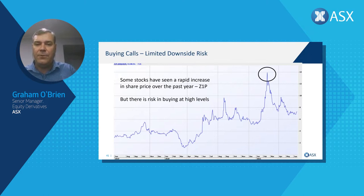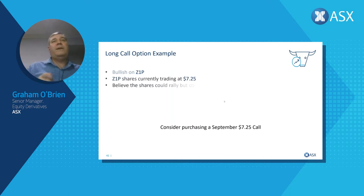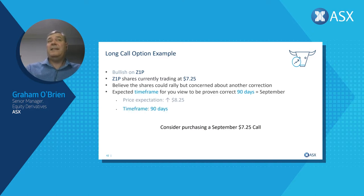Before I get there — a question came through: when is the best time to sell an open position of a call option without owning the underlying shares? I'll touch on that as we go through. We're going to use three-month options — options that expire in three months. We're bullish on Zip; shares are trading at $7.25. We believe they could rally, but we're concerned it's had a good run-up and could fall further. We use a September expiry, 90 days out, giving enough time for our opinion to play out. By buying call options, we're delaying the decision on when to buy the stock — delaying it out till September, letting the market decide.